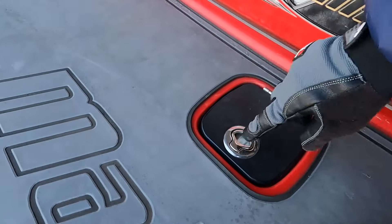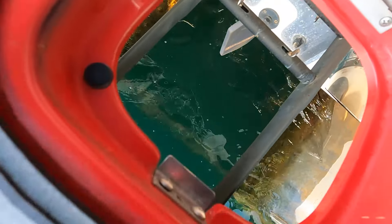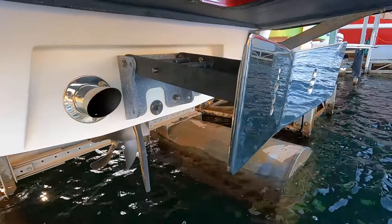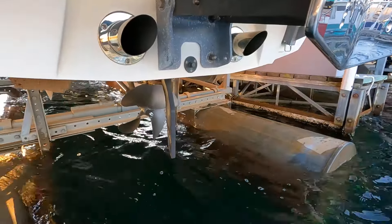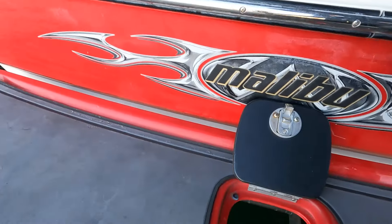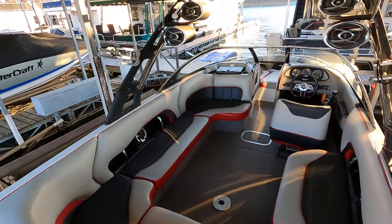Back here on the swim platform, we have the Malibu manual wedge — you reach down through here, there's a little bar with two spring clips to raise or lower the wedge. Just beyond that you'll see our bronze rudder and four-blade Acme propeller.